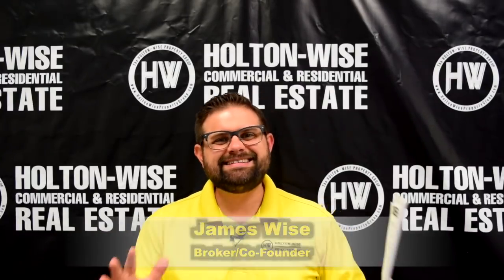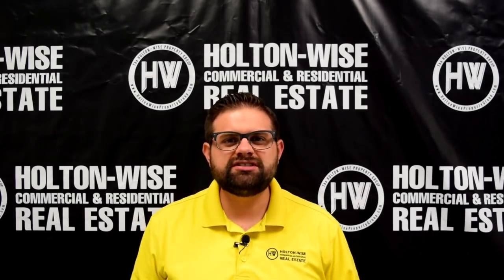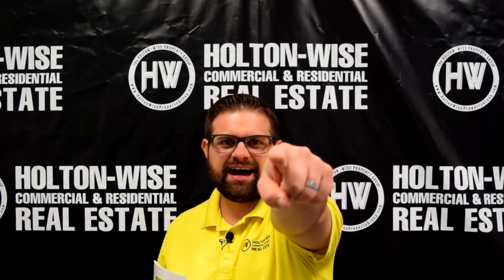Hey, James Wise with Holton Wise. Today I have a four-unit apartment building in one of my favorite neighborhoods, Lakewood, Ohio. Let's dive in.